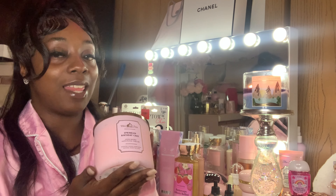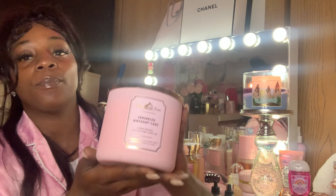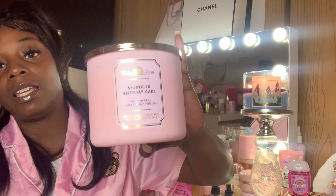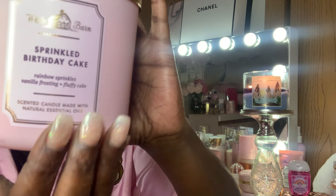I actually have like four or five of these and I've been burning them like crazy. This is Sprinkle Birthday Cake — Rainbow Sprinkles, Vanilla Frosting, and Fluffy Cake. When you burn this it smells like you were baking a whole cake. I am gonna go back and get some of these — look at the packaging, look how pretty that is! It's like the perfect pink. I love this candle.